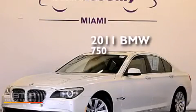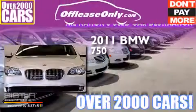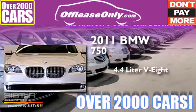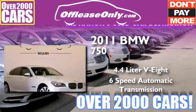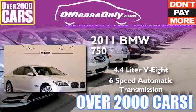This is a 2011 BMW 750. It has a 4.4 liter, 8-cylinder engine, and a 6-speed automatic transmission. Plus, having just come off lease, this BMW is in like new condition.